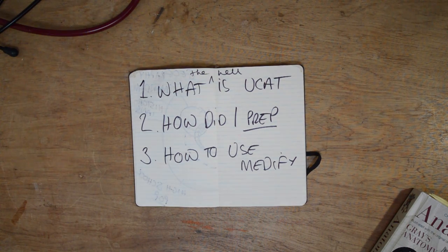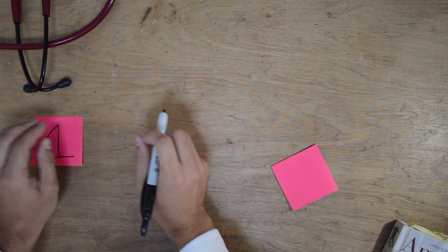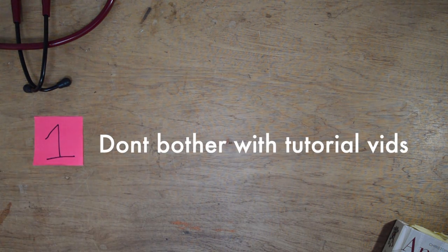So how did I actually use Medify? I have five tips. Tip number one: don't bother with the tutorial videos. They say they've got 47 hours of tutorial videos on the website — personally I didn't watch a single one. I believe you get to know the types of questions and the structure by actually doing the questions themselves, rather than watching 47 hours of videos.